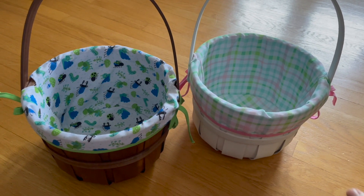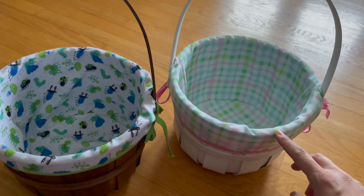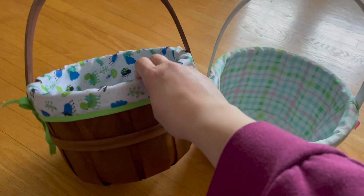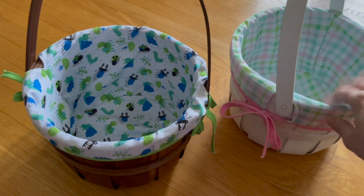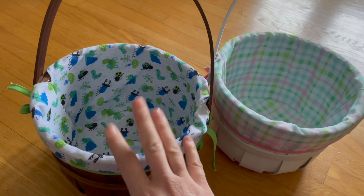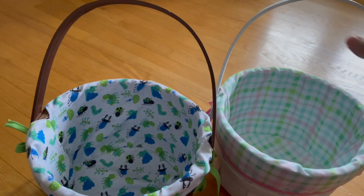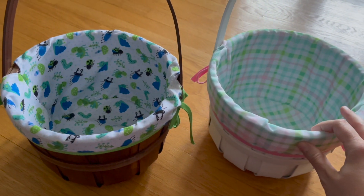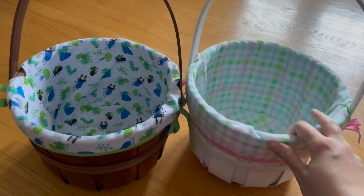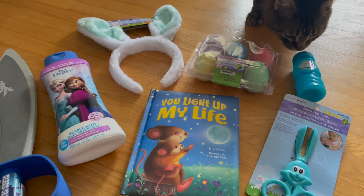Now let's move on to the Easter baskets! I got these from Walmart last year and they're so cute — one for my son and one for my daughter. The fabric insert comes out and is washable, which is great when kids get chocolate fingers on everything. I love that they're made of wood, not plastic — they look beautiful and can be used as decor pieces too. They've held up for a year and we're going into year two.